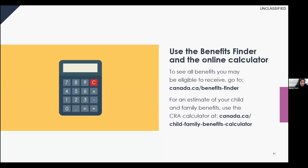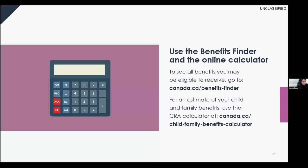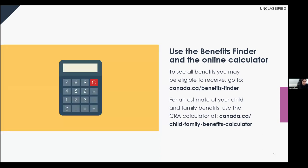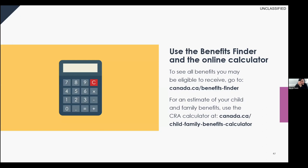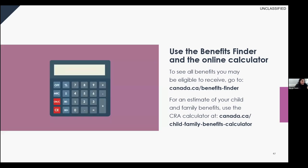There may be additional benefits you qualify for beyond what was discussed today. The Benefits Finder tool finds both federal and provincial benefits you may be eligible for by asking a series of questions based on your personal criteria. The Child and Family Benefit Calculator provides the actual dollar amounts you can receive for benefits like the Canada Workers Benefit or Canada Child Benefit. The first tool finds the benefits; the second tells you the amounts.